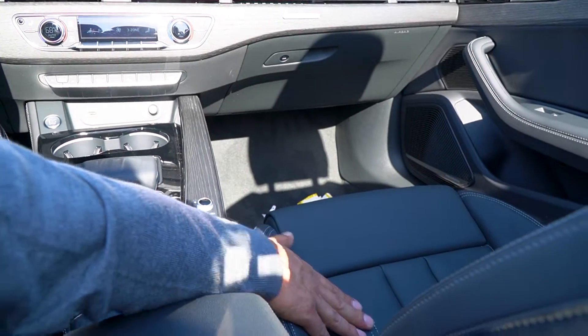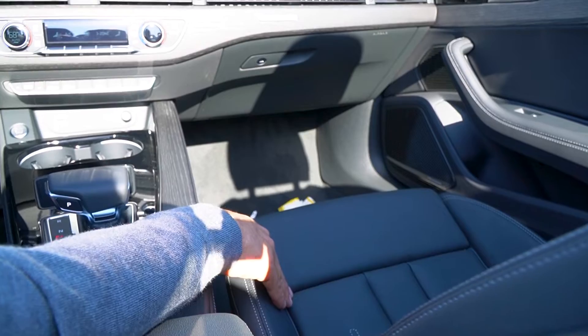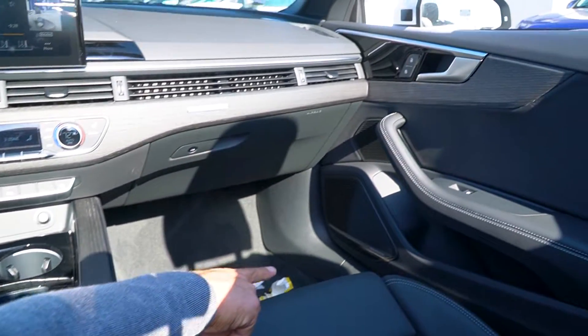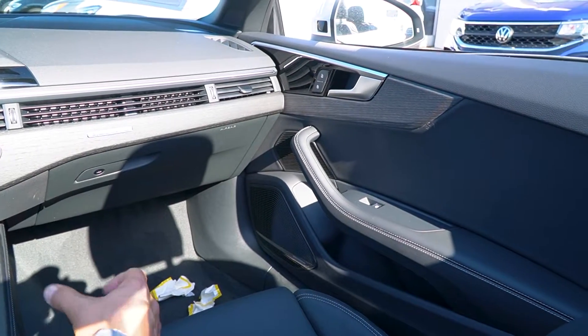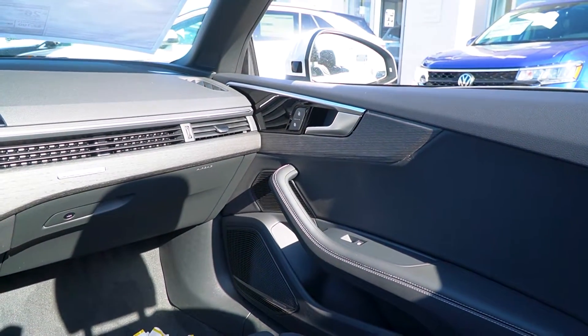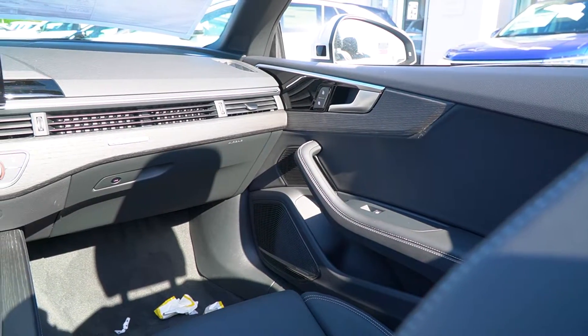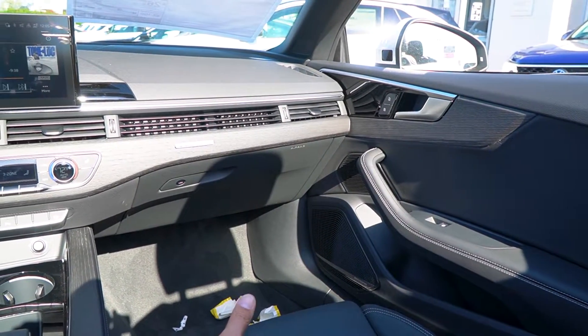Over here you'll notice black leather with rock gray stitching — a really updated look, first year for the black leather. It also has Bang & Olufsen upgraded sound, so for a two-seater it's going to have great speakers and great sound. That's one of my must-haves when buying an Audi.